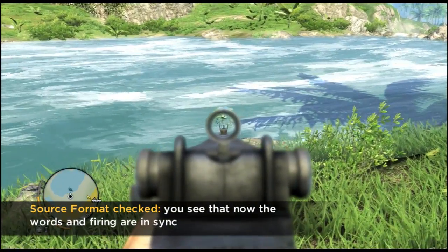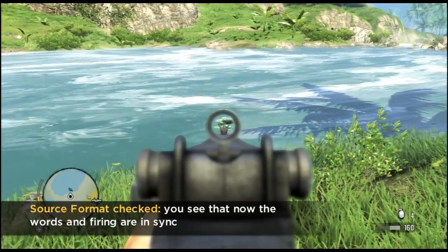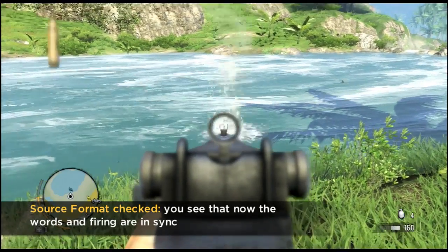Three, two, one — bang, bang, bang, bang.